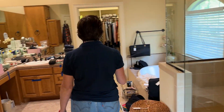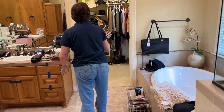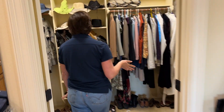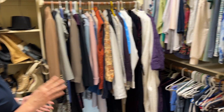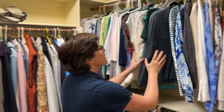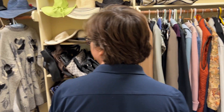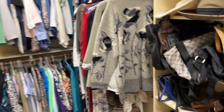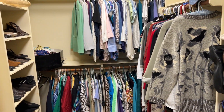Here we are in the bathroom where we have the main closet. There are lots of clothes here and they're mostly women's clothing — it's going to be like small sizes, petites and smalls. There's lots of Chico's clothes and some other name brands as well. There's lots of shoes and they're tiny little shoes, like size 6.